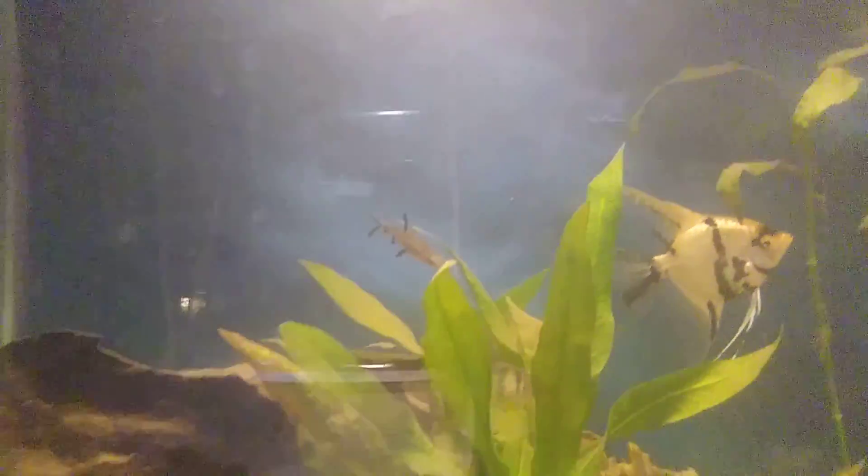And I forgot to show you — right there is my bali shark. He's pretty cool.